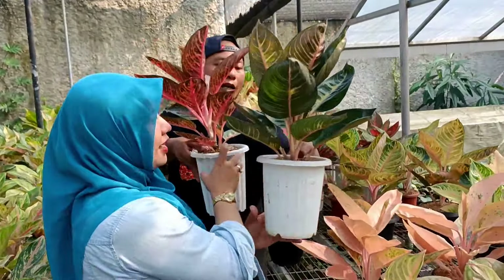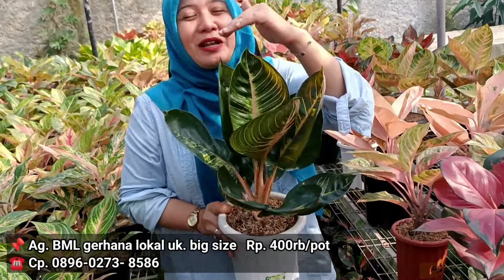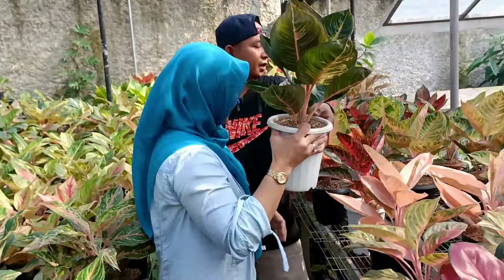Lanjut kita ada Gerhana. Blackmonet Gerhana. Di harga berapa? 425 jadi 400 ribu rupiah. Diskon 25 ribu tapi besar. Dan agak sedikit lebih ke lebar ya. Cuma ada satu.